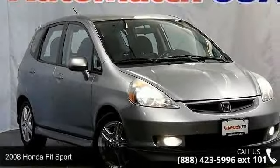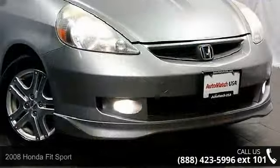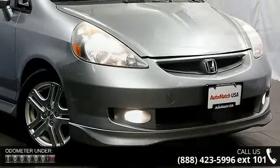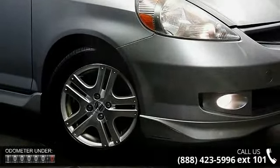Step into the 2008 Honda Fit Sport — this may be the set of wheels you've been looking for. This vehicle comes with a reliable four-cylinder engine connected to a smooth-shifting automatic transmission. This vehicle's top features include front fog lights.